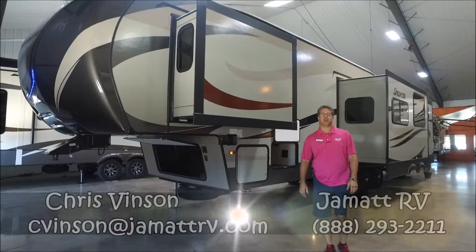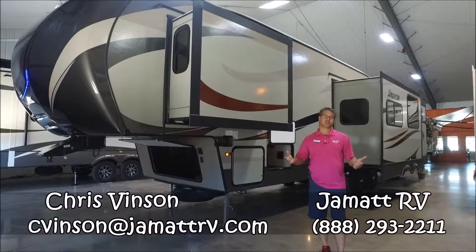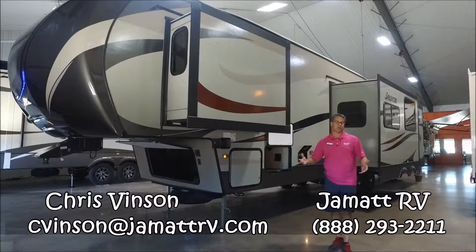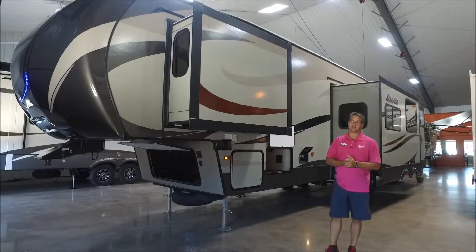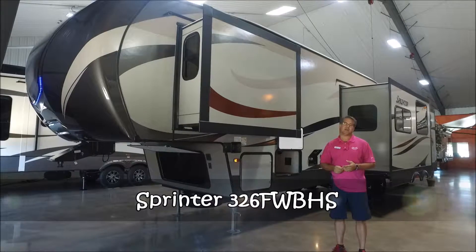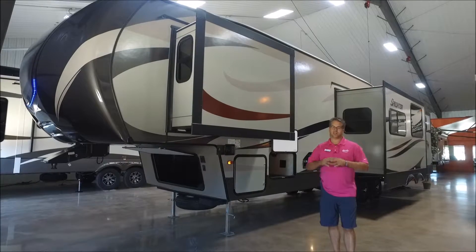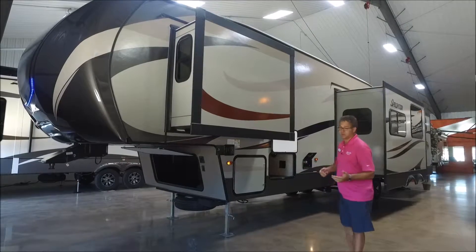Hey guys, this is Chris Vincent out here at JMAT RV in Poto, Oklahoma. I'm sitting inside our air-conditioned showroom, beating the heat out there. Come on out here and look at some of our campers — this is the perfect place to look at them. I want to show you a quick video of one of our brand new Sprinter 326 FWBHS fifth wheel camping trailers. I'm not going to be able to get to everything on this trailer, but I do want to show you the high points on the outside and the inside. Let's get started.